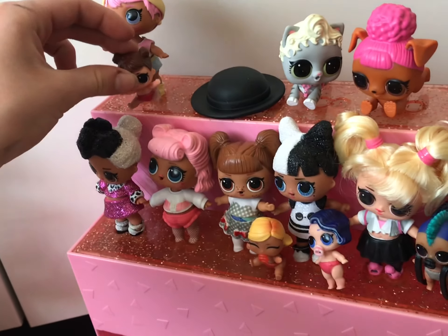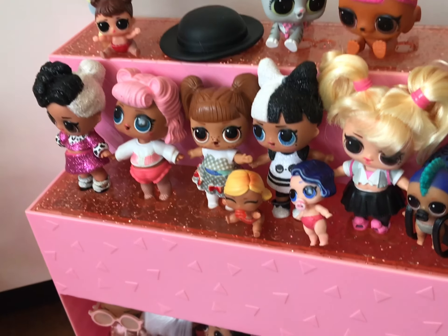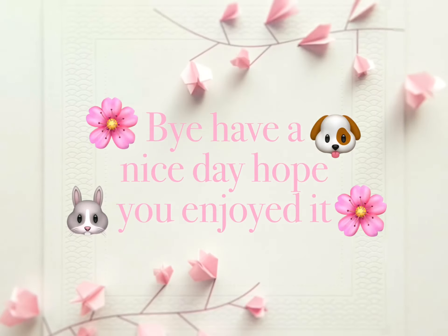I can't remember this one. Bye, have a nice day! See you next time. Please like and subscribe. Bye!